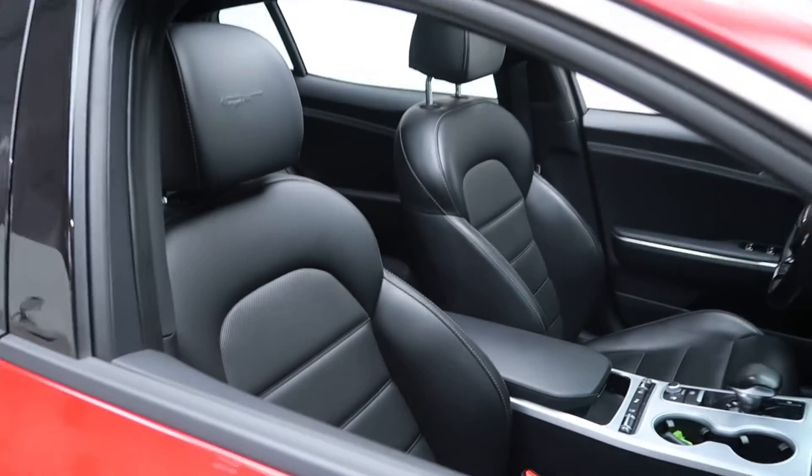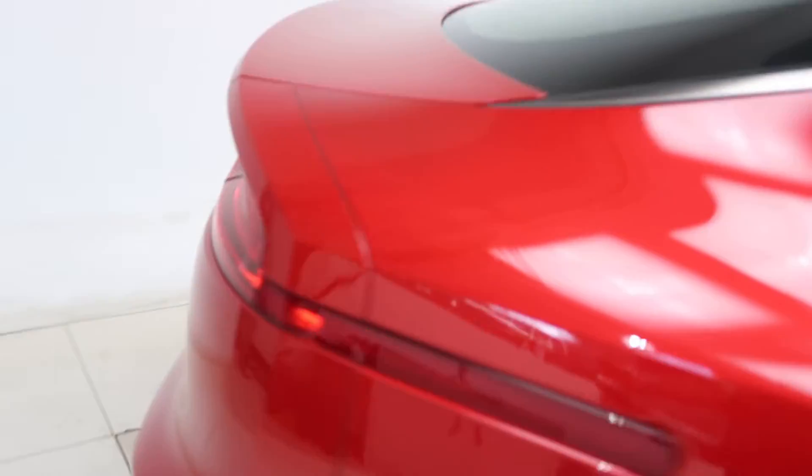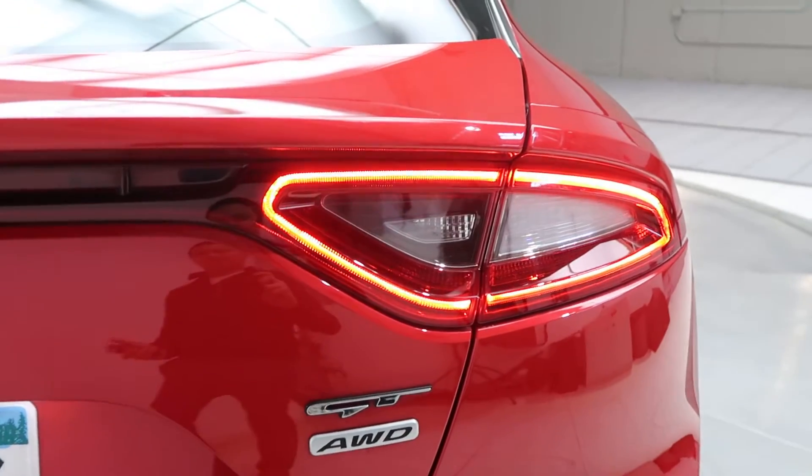For our interior we've got black leather interior. Sunroof. Coming around back here we've got our Stinger GT2 all-wheel drive badging.